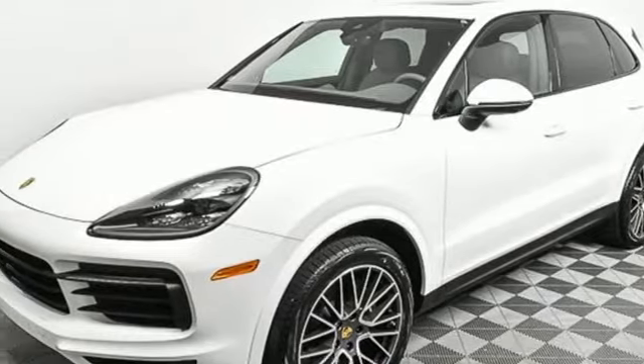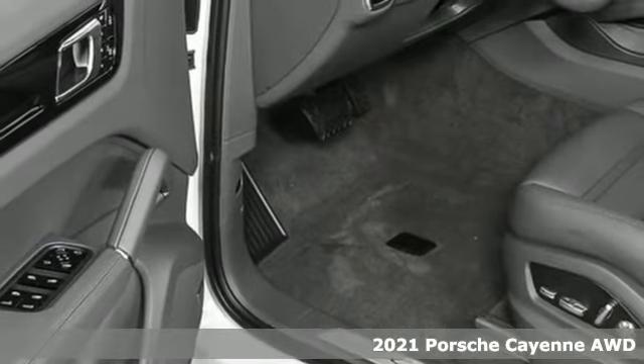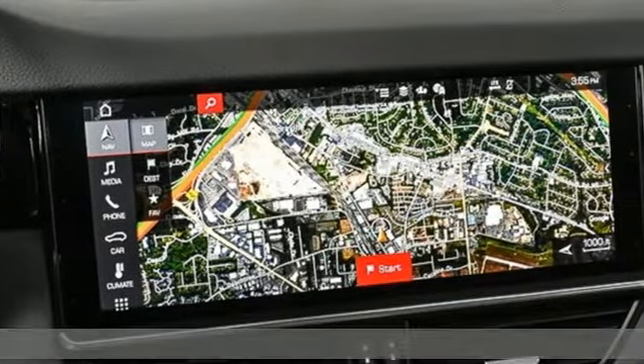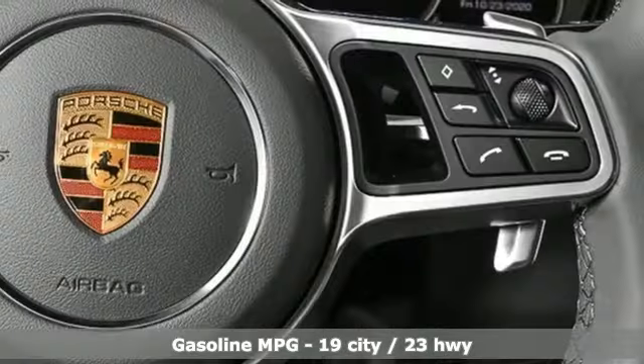Here's a new 2021 Porsche Cayenne. The performance heritage of this Porsche Cayenne can be felt in the drive and seen in the design. And with features like these, every drive's a pleasure.